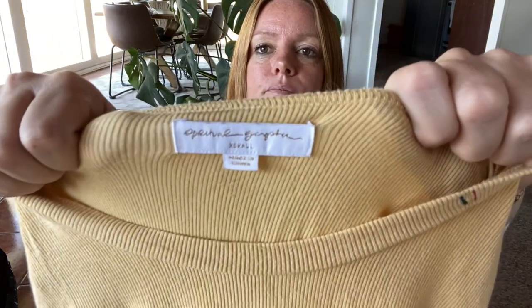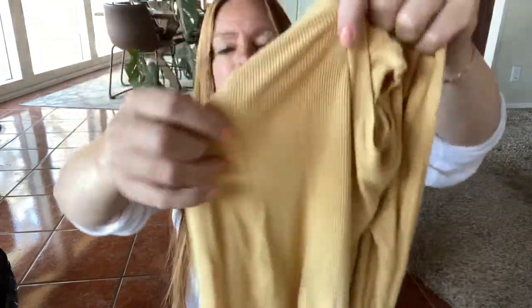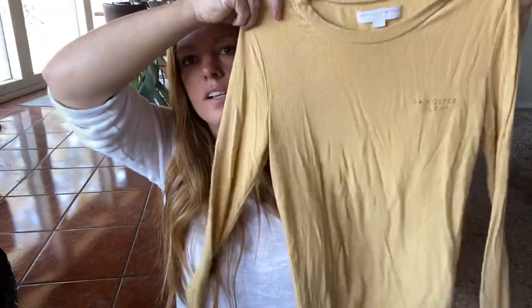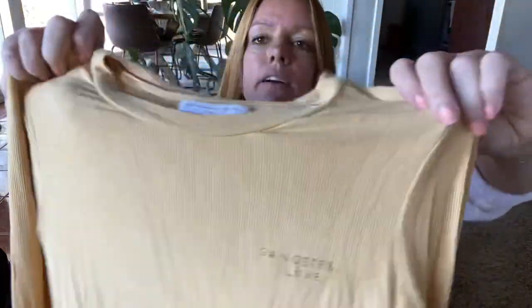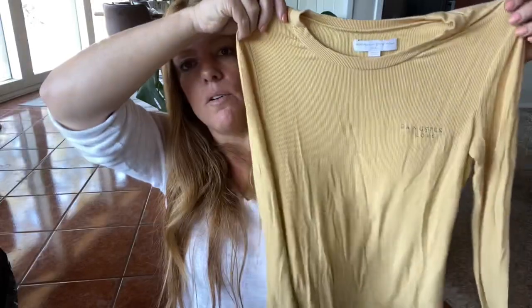This is Spiritual Gangster, size extra small. It's a very subtle ribbed long sleeve tee and right here on the side it says 'Gangster Love.' That's adorable and I love yellow. I'm expecting probably $25, maybe even $30 for that.